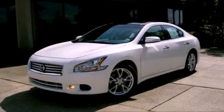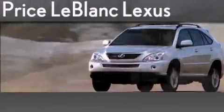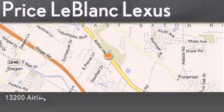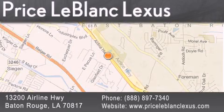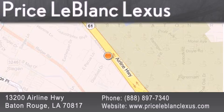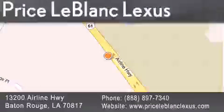Please call today to reserve this vehicle for a test drive. Thank you for shopping at Price LeBlanc Lexus, conveniently located at 13200 Airline Highway in Baton Rouge. Please contact the internet department today at 888-897-7340 for special internet-only pricing.